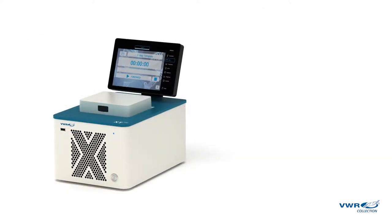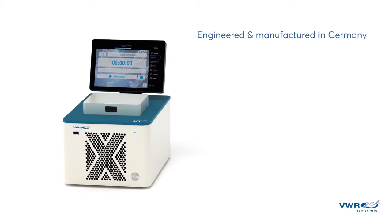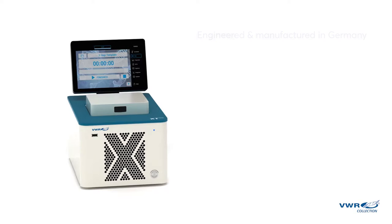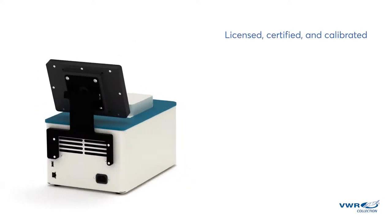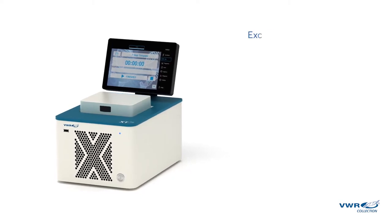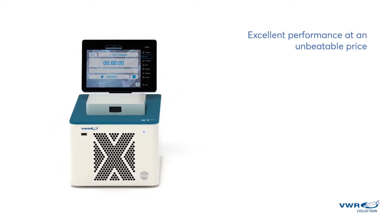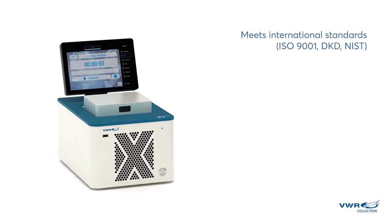The VWR-PCR Thermal Cycler XT96 is engineered and manufactured in Germany for the best in quality, reliability, and longevity. It is licensed, certified, and calibrated to the highest international standards to assure you get the performance and results you rely on. And perhaps best of all, everything you've seen comes at an affordable price, offering you a solution that is cost-effective without compromising its industry-best functionality.